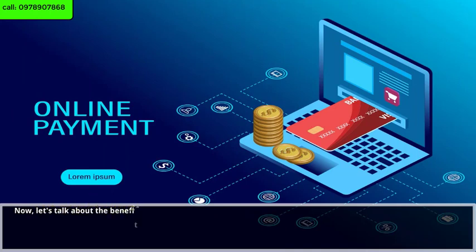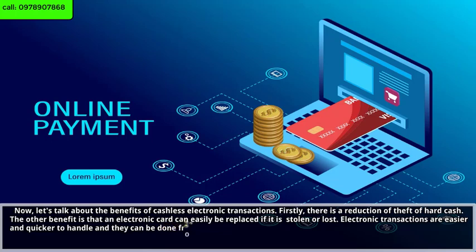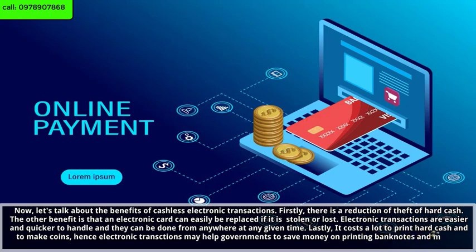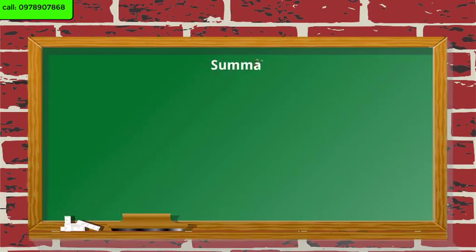Let's talk about the benefits of cashless electronic transactions. Firstly, there is a reduction in the safety risks of carrying hard cash. Another benefit is that an electronic card can easily be replaced if it is stolen or lost. Electronic transactions are also easier and quicker to handle, and they can be done from anywhere at any given time. Lastly, it costs a lot to print hard cash and to make coins, so electronic transactions may help governments save money on printing banknotes and making coins.